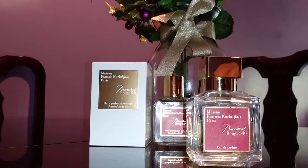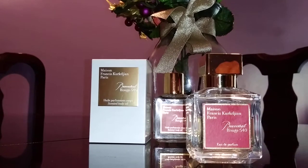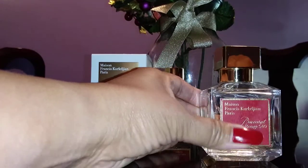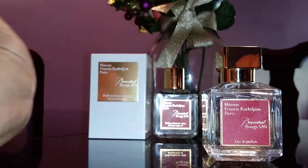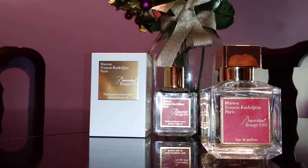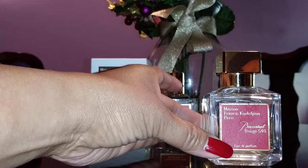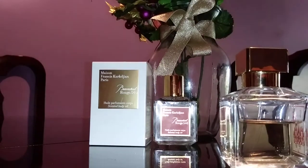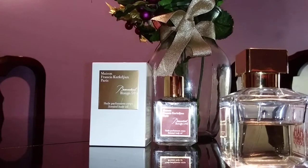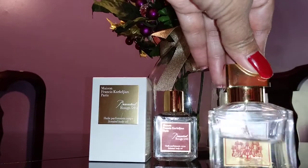There are a lot of reviews of Baccarat Rouge 540 on YouTube and I think I made one when I first purchased it. This is the 2.4 ounce bottle — it was $300 plus tax, actually one of my most expensive perfumes. I've been using it like crazy; I mostly use it at night. It's been a year and it's almost half full.